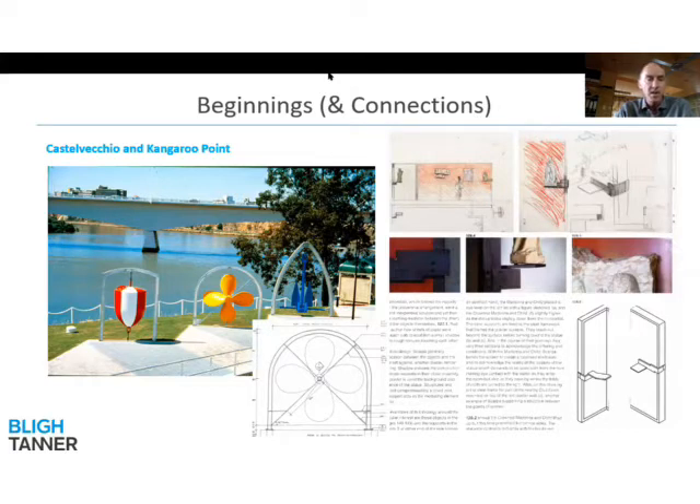One very early public installation was the presentation of three maritime objects at the Kangaroo Point walkway back in 1992. Prior to working on this project, a few years previous, I'd been cycling in Italy with an architect friend and we chanced upon the Castelvecchio Museum in Verona by the famous Italian architect Carlo Scarpa. This museum has since become an exemplar in the world for how to present museum objects in a way that responds to that object itself, and that was certainly top of my mind when given the opportunity to work on this installation.